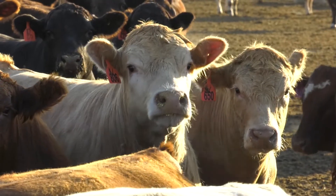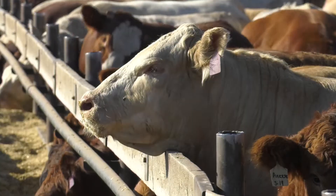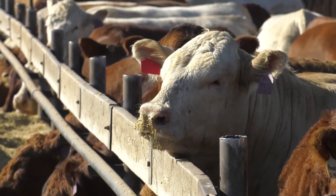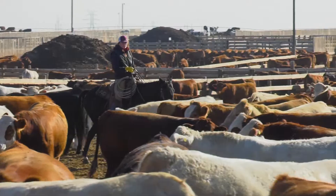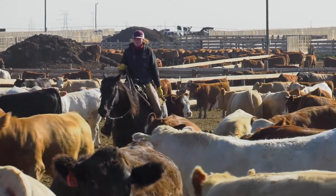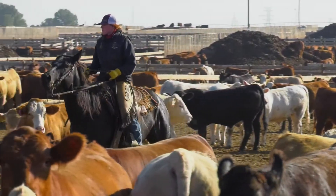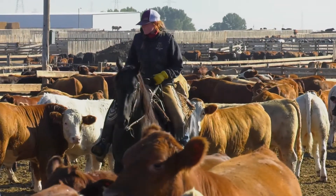They are not fed free choice because of risk of bloating, called acidosis. Instead, they are allocated only enough feed to fill themselves in one feeding with some feed left over. Main feeding times are in the late morning and evening. Fresh, clean water and salt is available to all animals free choice. Care is taken on a daily basis to check for sick animals. Feedlots cannot make any income off sick, distressed animals, so health and welfare is important for not only meat quality, but business as well.